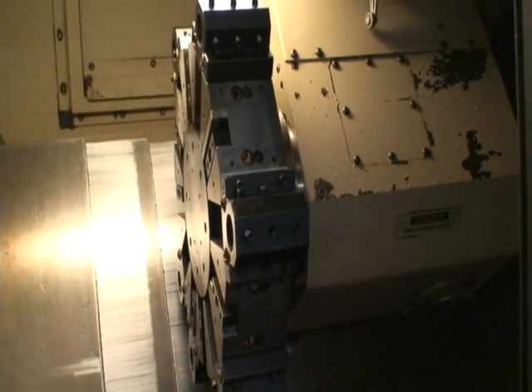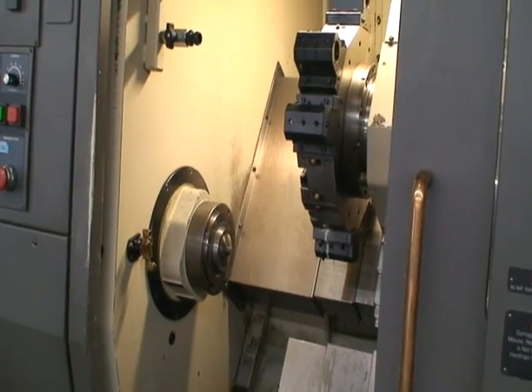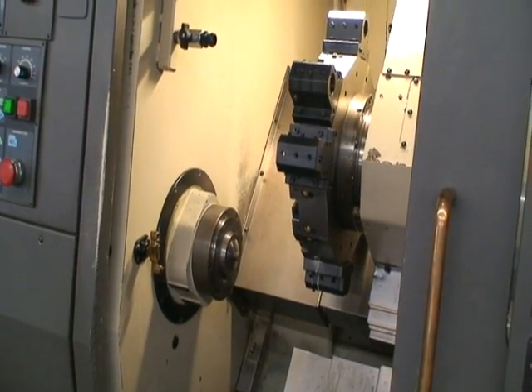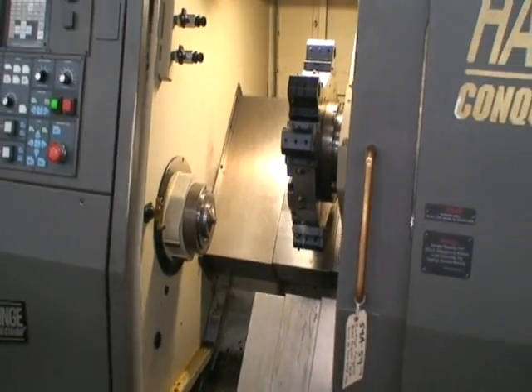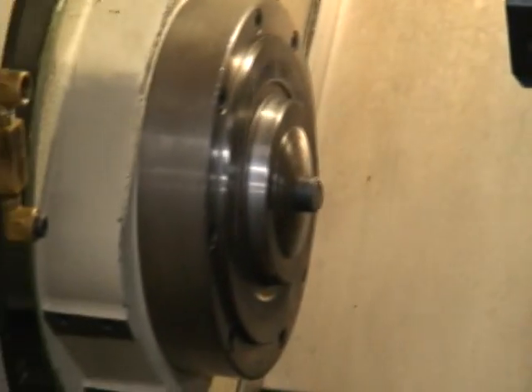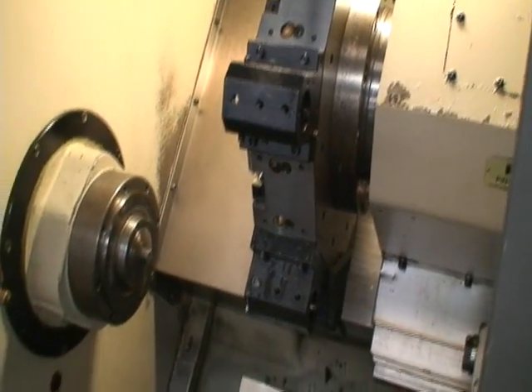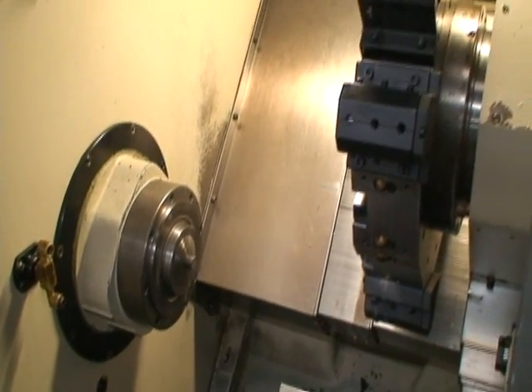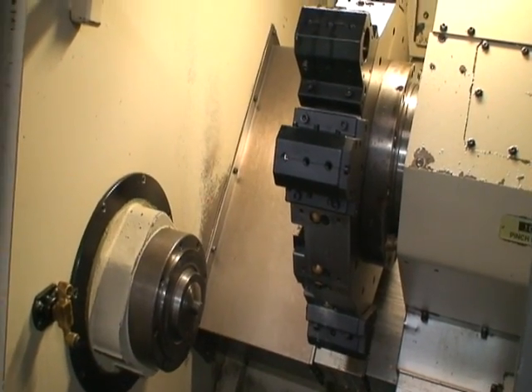I'm going to go ahead and press the start button and we'll do a demonstration. It's a very quiet machine, smooth, well-maintained.